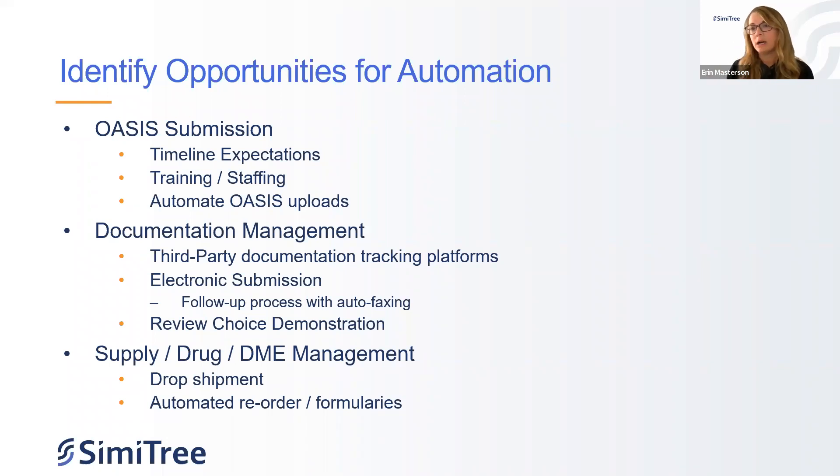On supply, drug, and DME management: most agencies are doing some form of drop shipment, which we'd recommend if not already. It's a way to reduce back-and-forth for clinicians going to the office to pick up supplies — we need to utilize them seeing patients, not driving back and forth unnecessarily. There's also automated reorder and formularies for ordering recommended supplies and drugs with your patients.